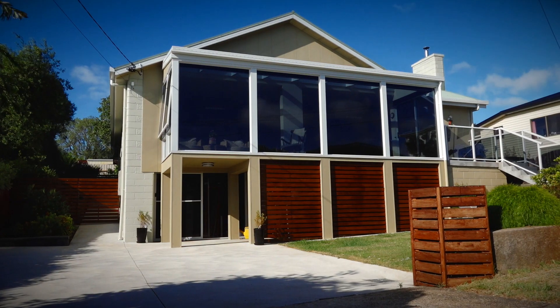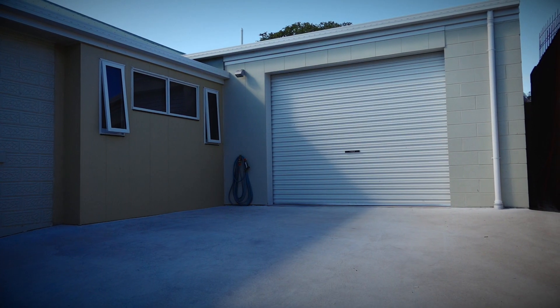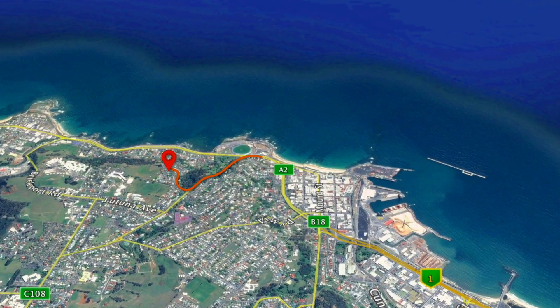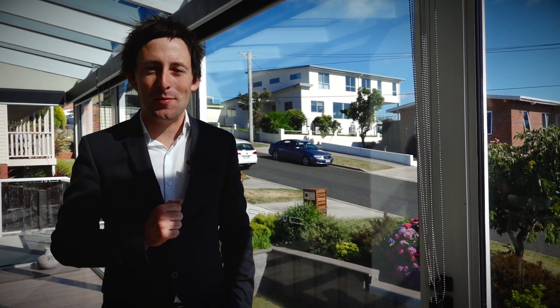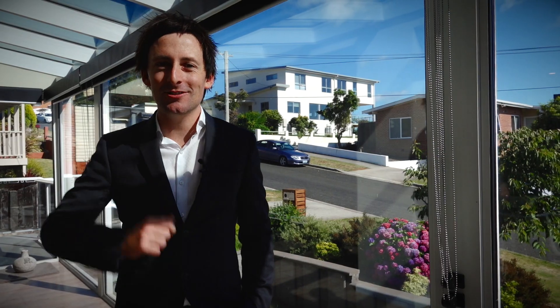With double driveway access and a large garage, the Bernie CBD and beach are just minutes away. What a desirable location — it's so hard to find properties of this quality, so ensure you're quick.